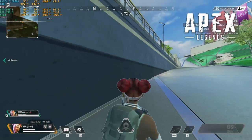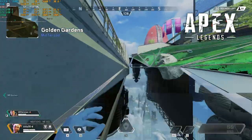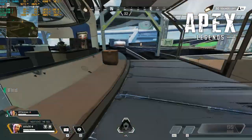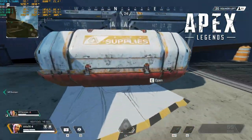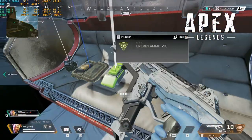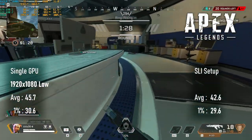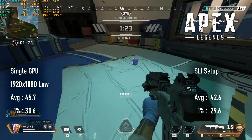To a lesser extent, Apex Legends suffers the same fate, but with a whole new awful side effect. Turning on SLI in Apex treats you to a real-time simulation of what it must be like to have an epileptic fit. Even the best players would find it hard to play in these conditions. Factor in the very small amount of negative performance scaling and SLI is just a liability in this title.